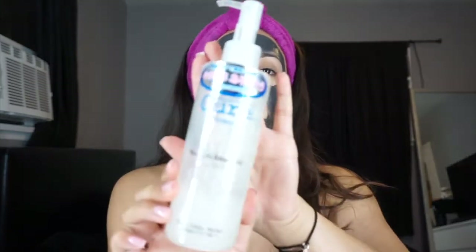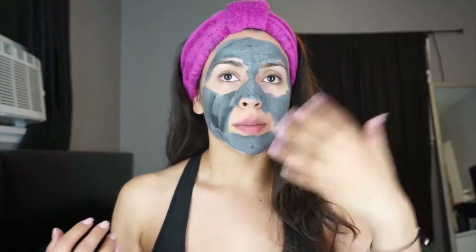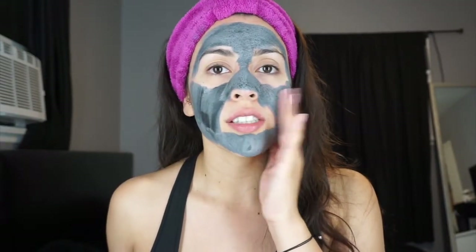Out of all these products, this Cure Natural Aqua Gel might be my number one. My camera had to take a break, but now that we're back you can see how my face mask is drying — it dries to the touch, not sticky. I was telling you guys about this Cure gel — I swear this is the bomb.